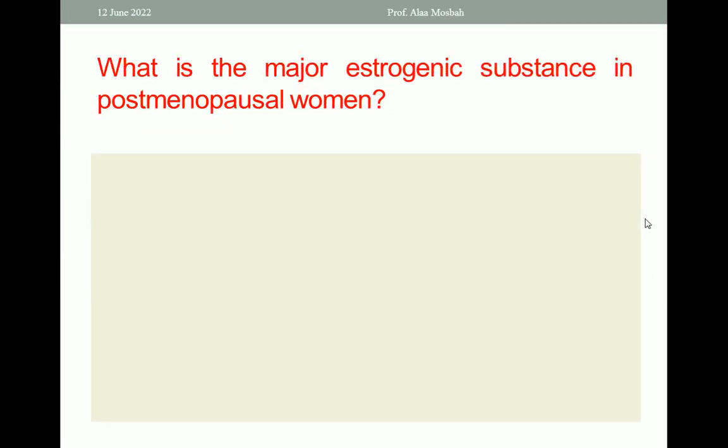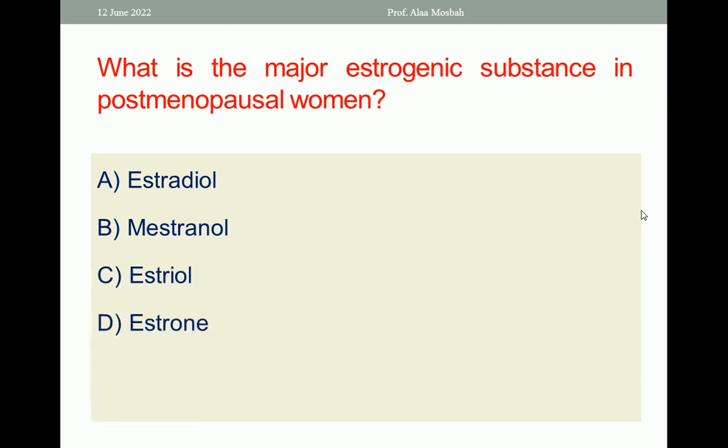Next question: What is the major estrogenic substance in post-menopausal women? A. Estradiol. B. Mestranol. C. Estriol. D. Estrone. E. Estradiol.